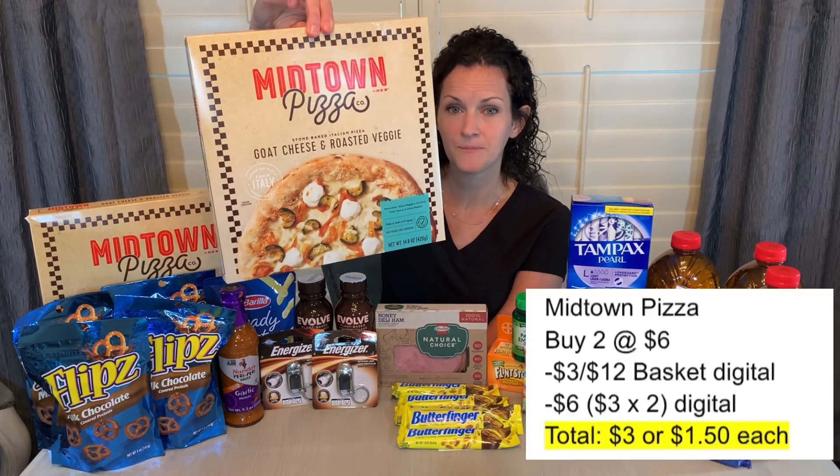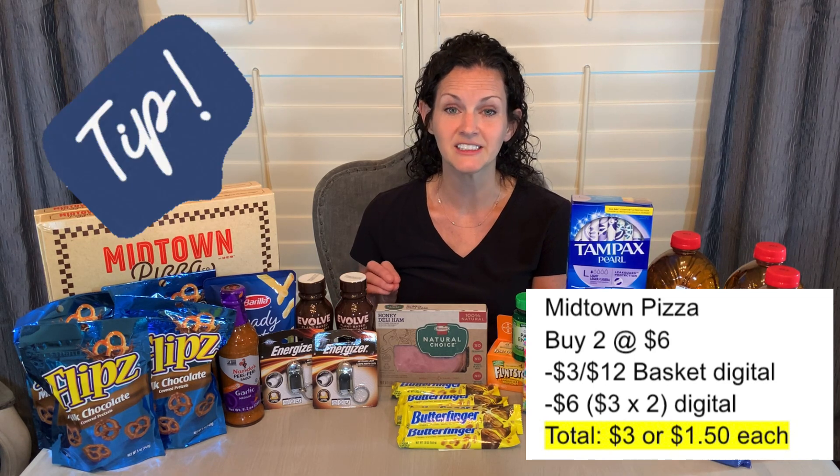Let's talk about the pizza first. These Midtown pizzas — some of them are priced at $6 each, and those are the ones you want to grab. Buy two of them — that's $12. There are two different digital coupons: one for $3 off a $12 purchase, which is a basket coupon, so you can use it with the other coupon for $3 off one pizza, which was unlimited use. Buy two for $12, the $3 off $12 comes off — that's $9. Then the $3 off each pizza comes off — that's six more dollars.